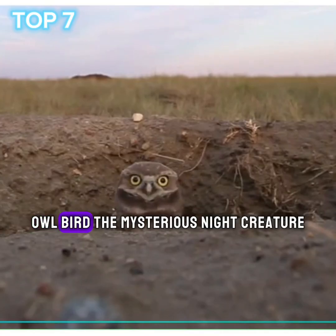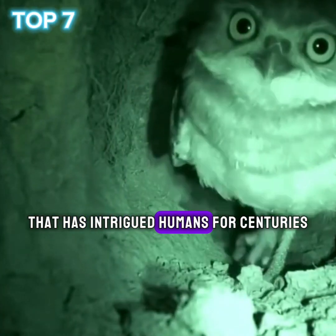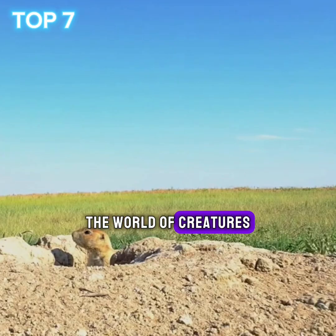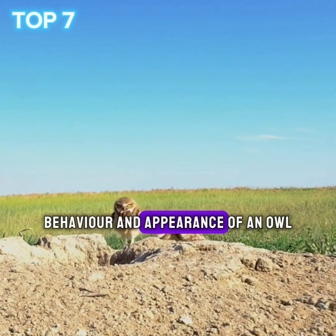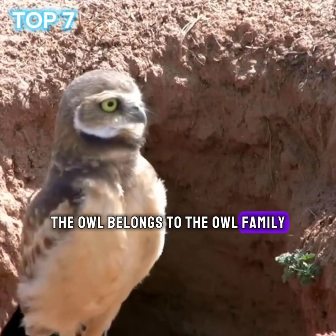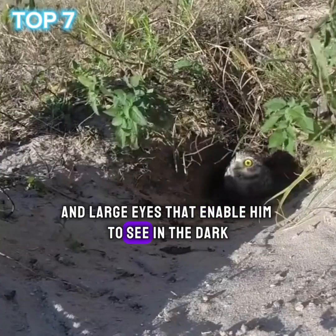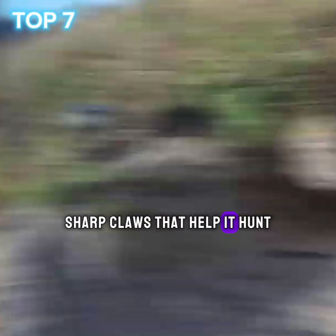Owl Bird — the mysterious night creature. The owl is an amazing creature that has intrigued humans for centuries. This nocturnal bird is considered one of the most mysterious and beautiful birds in the world. Let's explore together the life, behavior, and appearance of an owl. The owl belongs to the owl family and is characterized by its soft and wavy feathers. It has a round head and large eyes that enable it to see in the dark, a strong beak and sharp claws that help it hunt.